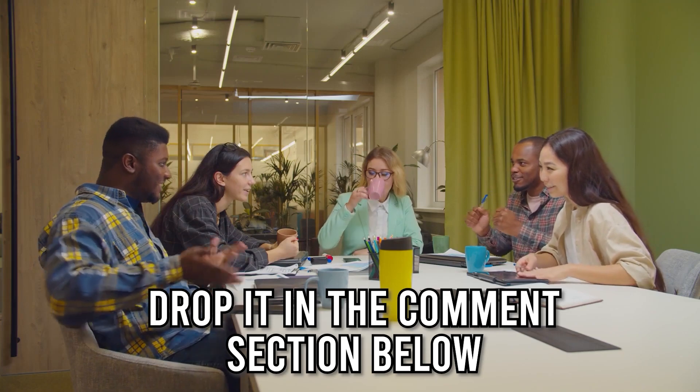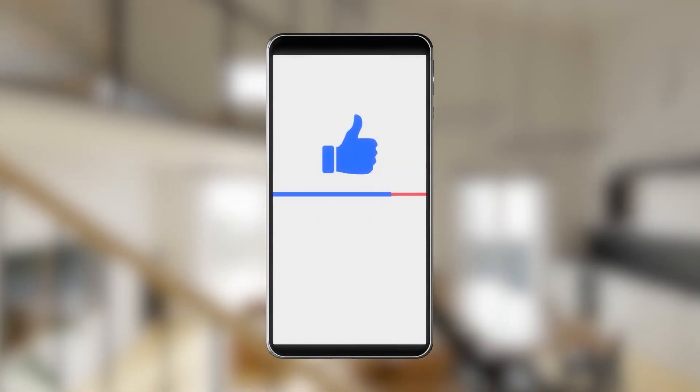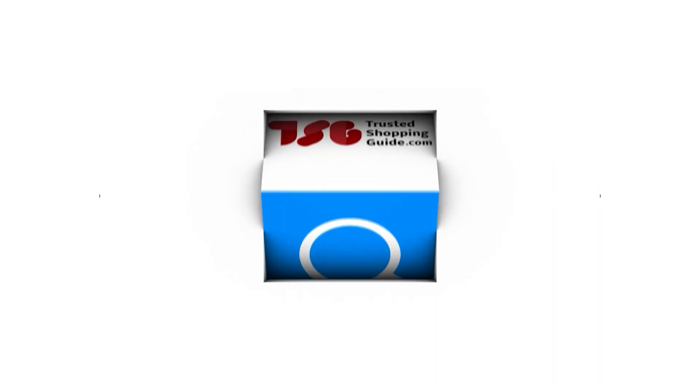And there you have it folks, our best wireless theater systems which got our team at TrustedShoppingGuy.com excited this year. If you have any contenders for our next wireless theater system roundup that you would like our team to test, do drop them in the comment section below and we will be sure to assess them for our next update. If you liked this video and it helped you in any way, please give it a like and hit the subscribe button so that you can stay connected and updated with all of our research into everything that makes our homes great. We look forward to seeing you at TrustedShoppingGuy.com again soon!